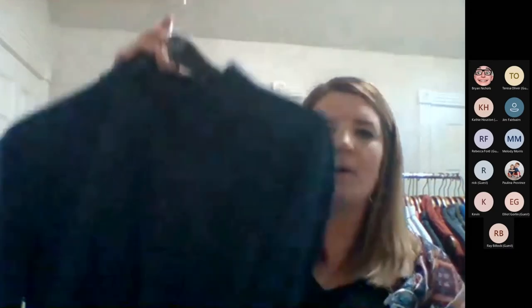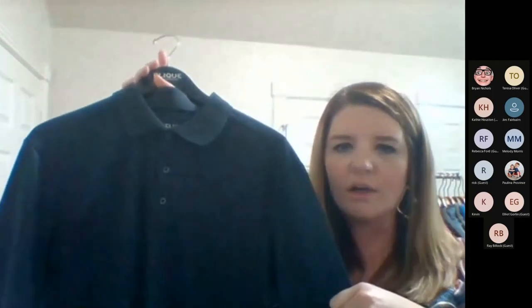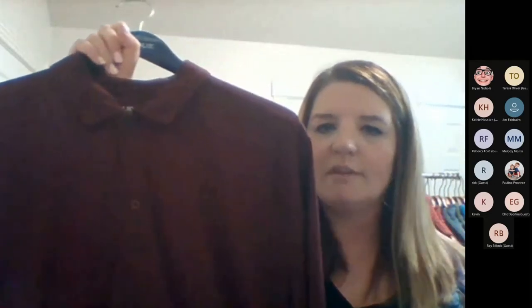Another great polo option is our Ice Pique — it's almost like a mesh pique with a knit collar, 100% poly, and comes in about 20 colors, so really great quality at a lower price point. One other polo is the Parma, which I love. If you're looking for more of a smooth jersey feel, this is the polo for you — it comes in 14 colors for men's and ladies.